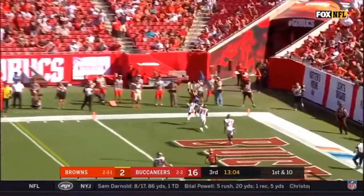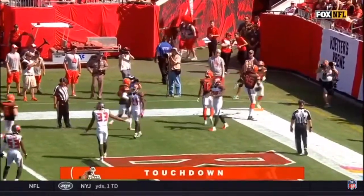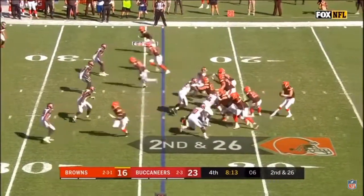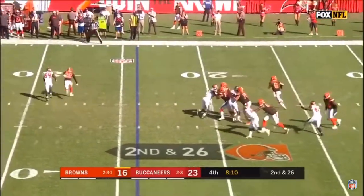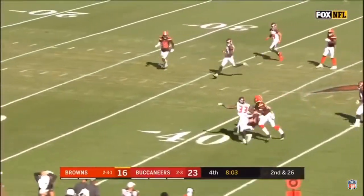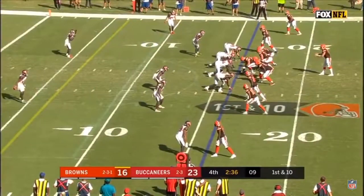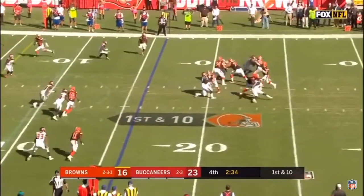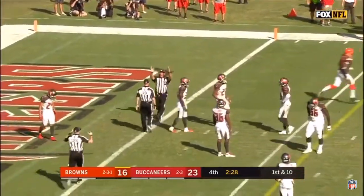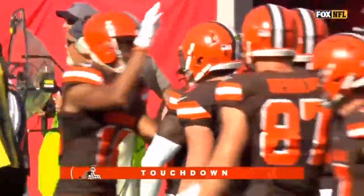Mayfield puts it up for the end zone. He's got a man, and it is a touchdown — David Njoku, the tight end. Quarterback trying to get in sync with some young receivers. Mayfield steps up under pressure, takes off, across the 40, across midfield. Mayfield picks up a block. Empty backfield — Mayfield with time and he throws. Landry with a diving grab, and he is in for the touchdown. The official from the far side came over and said he could, and he carried his momentum into the end zone. That's a gutsy decision.